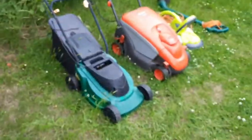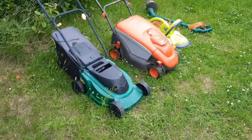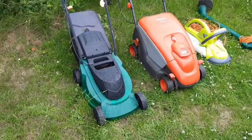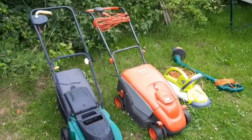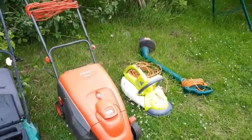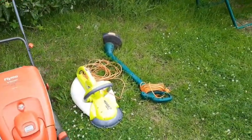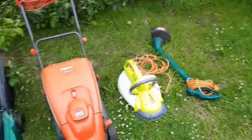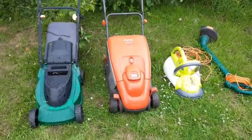Next up is the lawn mower section, and there's quite a collection here of various lawn mowers. We seem to be starting with a fairly standard supermarket lawn mower — it doesn't look like it's working. Moving on to a fly mow, and then a handheld garden groom and a strimmer. There you go, guys — the lawn mower section.